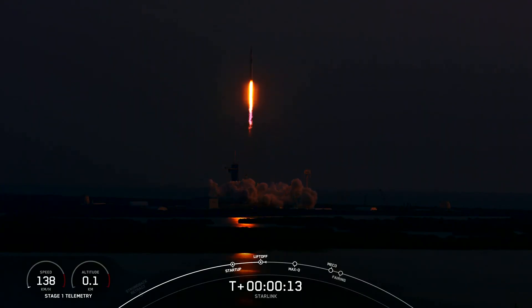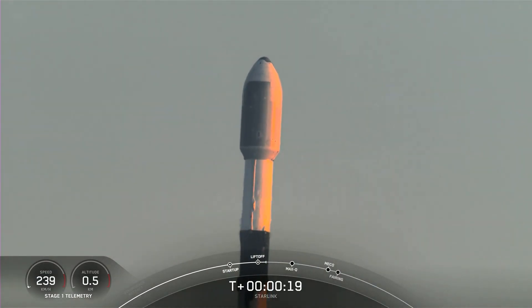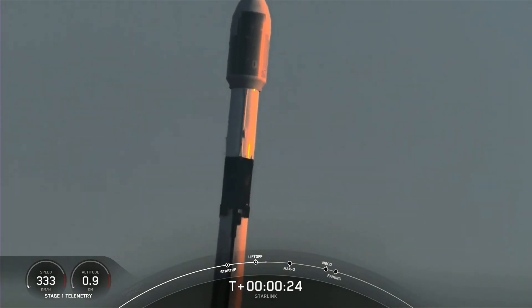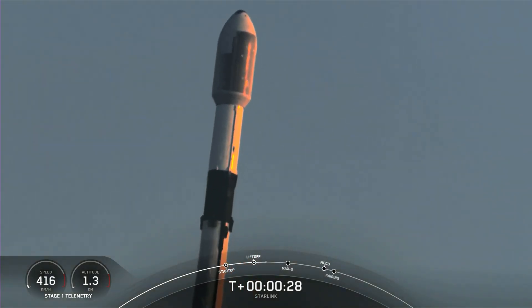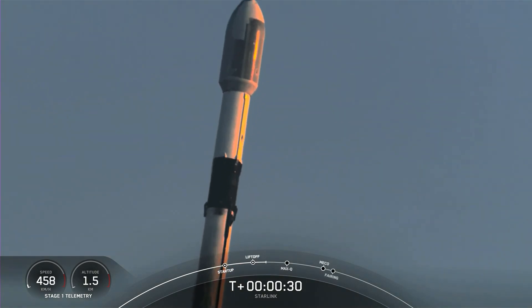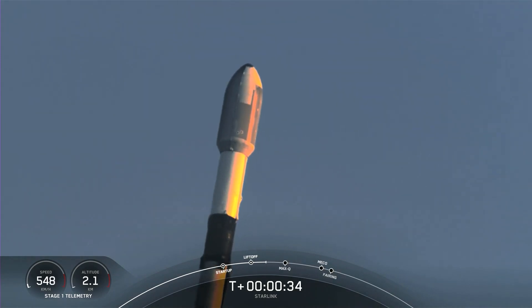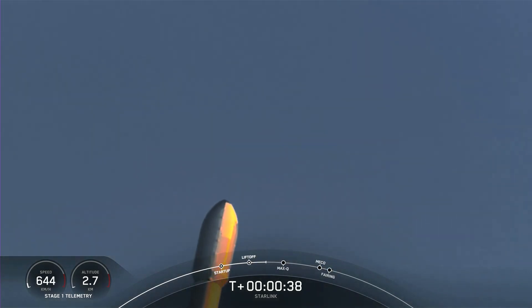Vehicle pitching downrange. Nominal first stage chamber pressures. Falcon 9 has successfully lifted off from Launch Complex 39A, carrying our 53 Starlink satellites into space.